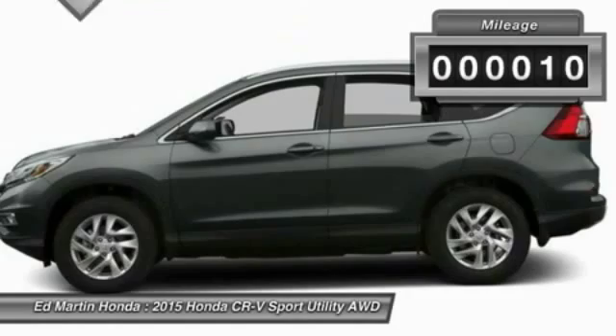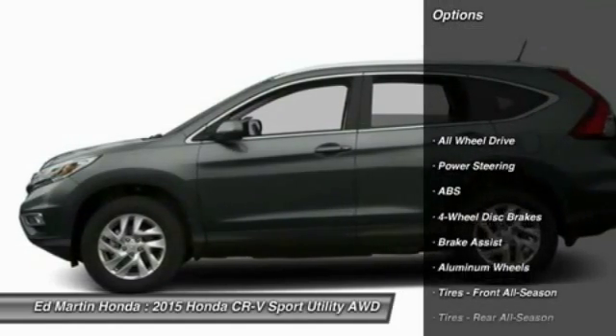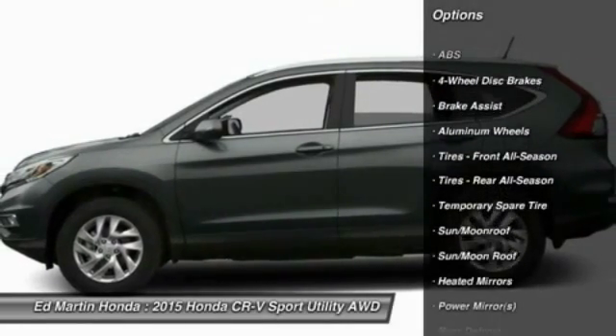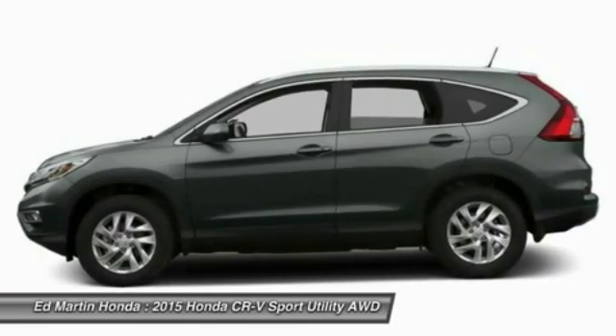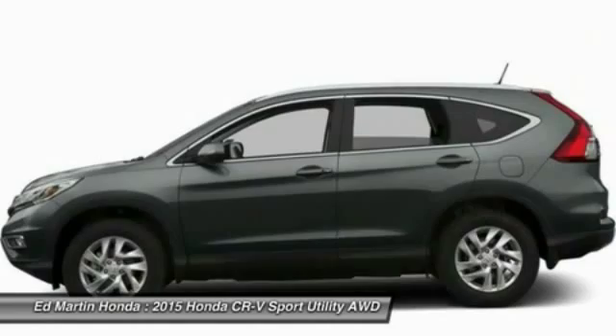This vehicle has less than 100 miles. Here are some of this vehicle's great options: steering wheel audio controls, anti-lock braking system, all-wheel drive, power steering, adjustable steering wheel, aluminum wheels, cruise control, four-wheel disc brakes, keyless entry, and floor mats.